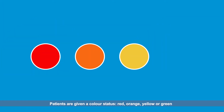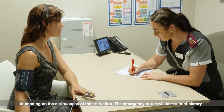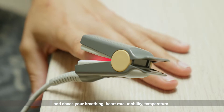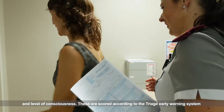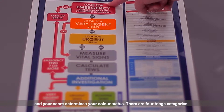Patients are given a colour status — red, orange, yellow, or green — depending on the seriousness of their situation. The emergency nurse will take a brief history and check your breathing, heart rate, mobility, temperature, and level of consciousness. These are scored according to the Triage Early Warning System, and your score determines your colour status.